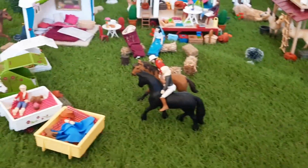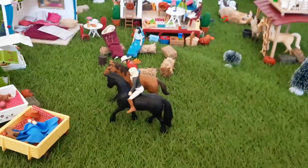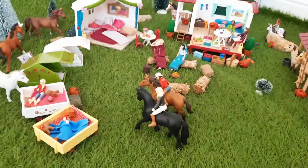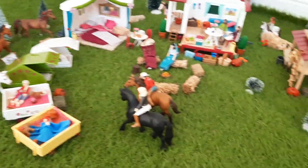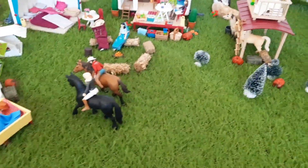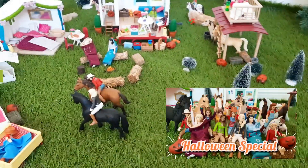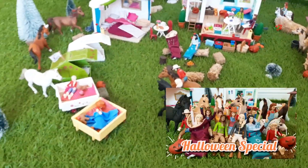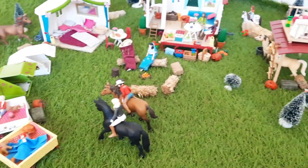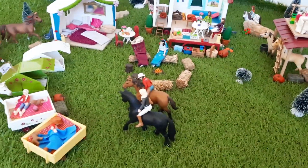Hello everybody, welcome back to my YouTube channel. Today I'm going to be doing another set tour where I take you guys behind the scenes to have a look around some of the sets that I use for my movies in more detail. Today I have chosen to take you around the huge campsite that was featured in the Halloween special that I've just done. I will leave that link down below if you haven't seen it already. This has to be one of my favourite sets I've made — I just absolutely love it, it looks so much fun. Alrighty then, let's make a start.